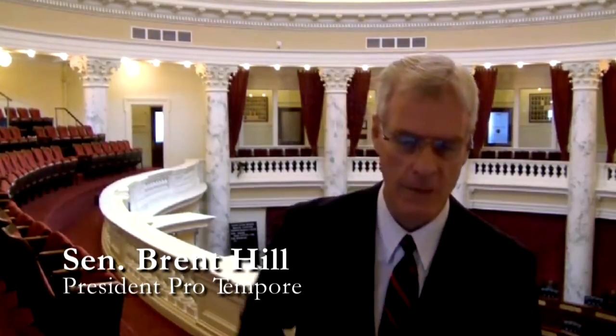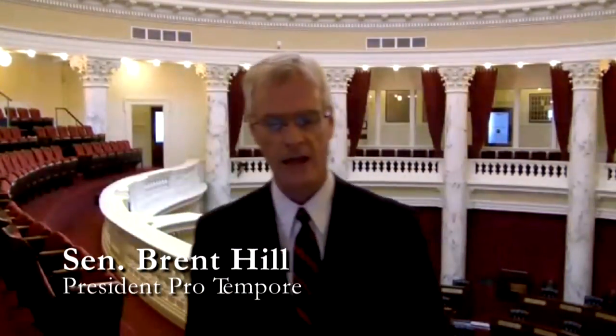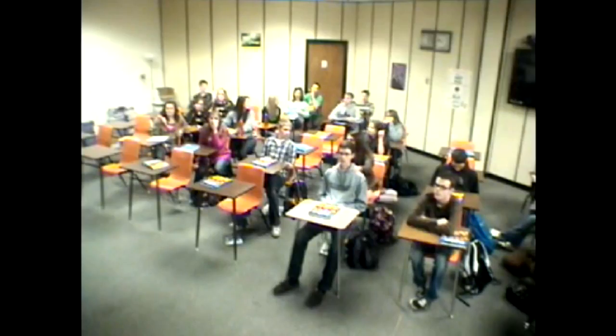My name is Brent Hill. I'm a state senator. I live in Rexburg, right just up the road from you. My parents both grew up in Yukon, and so all my cousins went to Bonneville. I know all your cheers and everything.